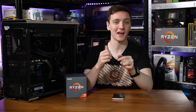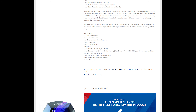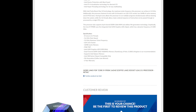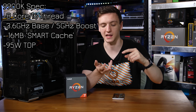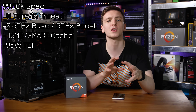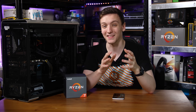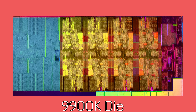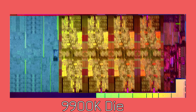I should clarify the spec of the 9900K. It is an 8-core 16-thread CPU with a base clock of 3.5 GHz and a boost of actually 5 GHz — kind of crazy. All-core boost is sitting around 4.8 to 4.9 GHz depending on application, which is very impressive to see with all 8 cores. You also have 16 megabytes of Intel Smart Cache and a 95-watt TDP.